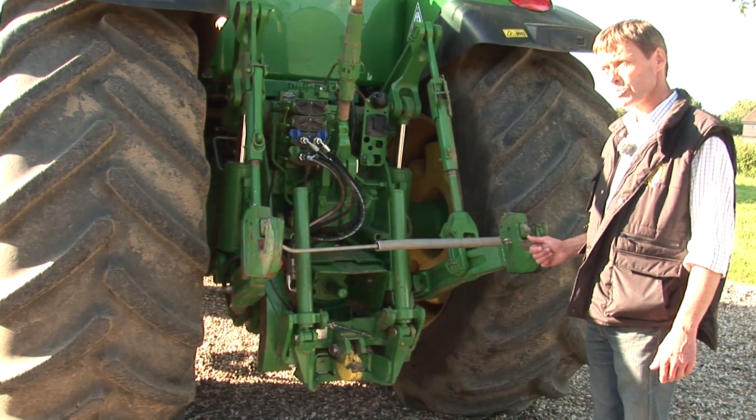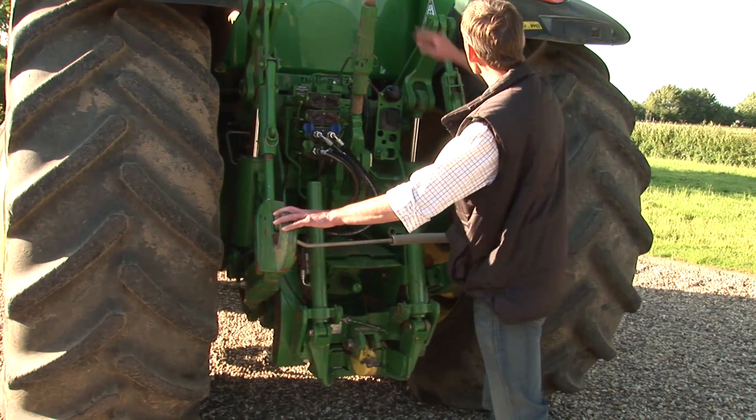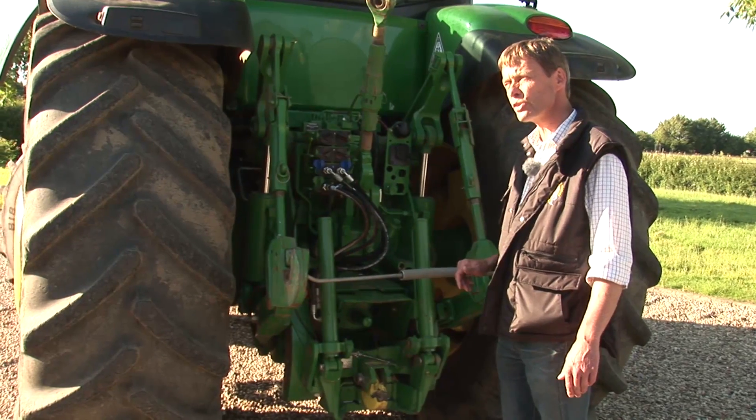The front of the tractor is where all the power is produced; the back is where it is all used. This is the three point linkage, which is used to attach implements to, where all the power is used to lift and tow implements through the soil.